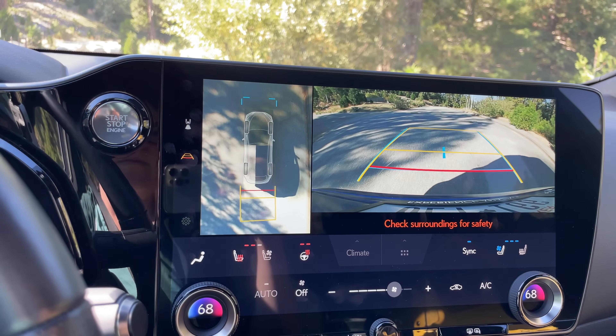My very favorite part of this whole system is the optional 360-degree camera system. It has some functions we found on the Lexus LX we drove recently. You have 360-degree visibility with a bunch of different angles, but I love how it caches the image to create a virtual translucent car effect — so you can see, for example, that a rock is over there and you're not going to hit it with your rear tire. Cool.